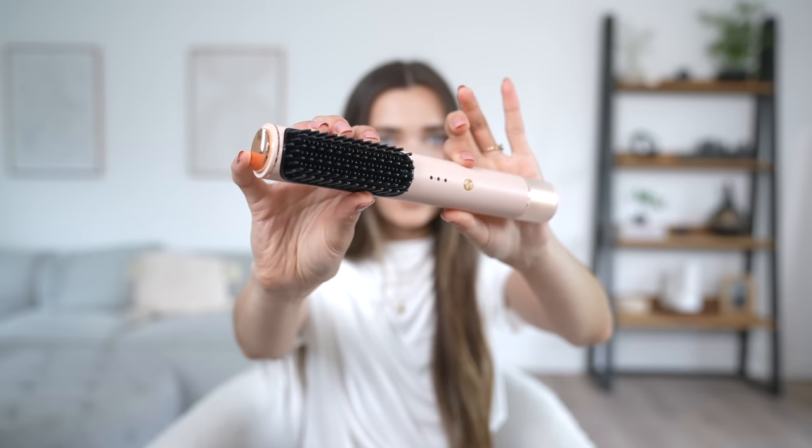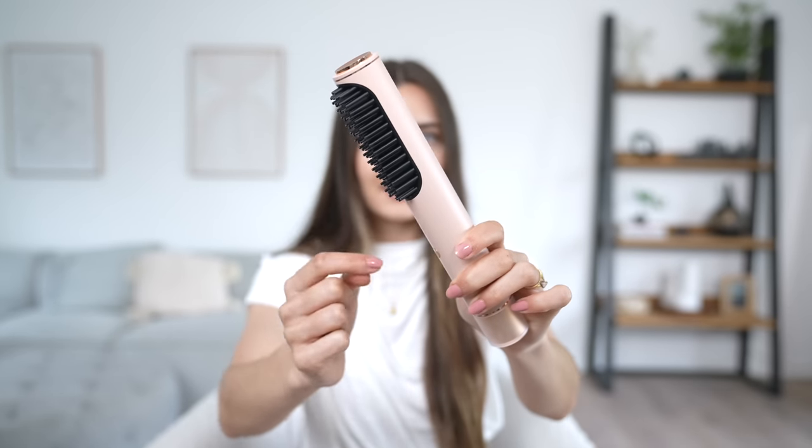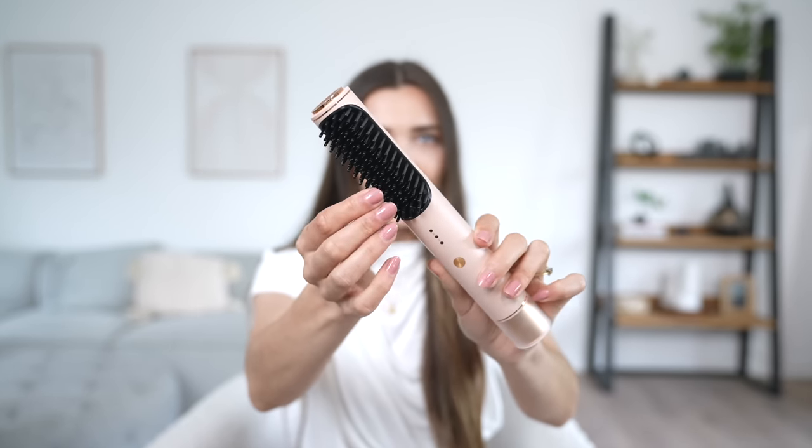I'm very impressed with the finish and quality. It looks cool with the pink and rose gold accents. The bristles are made of a really plasticky silicon. I need to pop it on charge as per the instructions, so I'll do that and be back in a second.